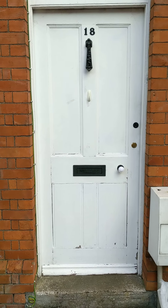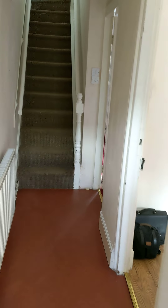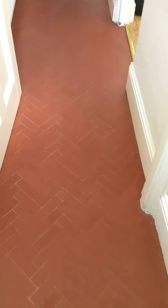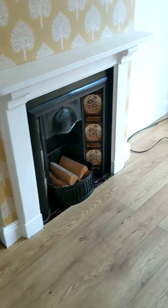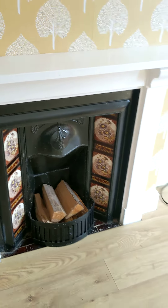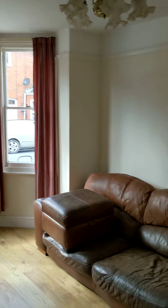As we enter into the property we come through into an entrance hall. The flooring here, as you can see, is tiled with herringbone tiling, and we lead through into the sitting area. It's got laminate flooring, an original fireplace here — a lovely feature — a bay window, and it's a very good size.